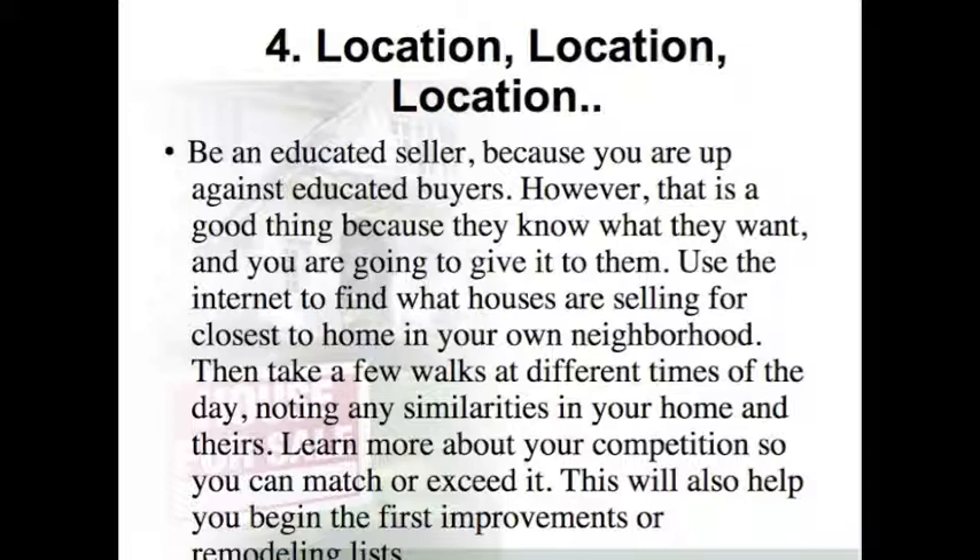Step 4: Location, Location, Location. Be an educated seller, because you are up against educated buyers. However, that is a good thing because they know what they want, and you are going to give it to them. Use the internet to find what houses are selling for closest to your home in your own neighborhood. Then take a few walks at different times of the day, noting any similarities in your home and theirs. Learn more about your competition so that you can match or exceed it. This will also help you begin your first improvements or remodeling list.